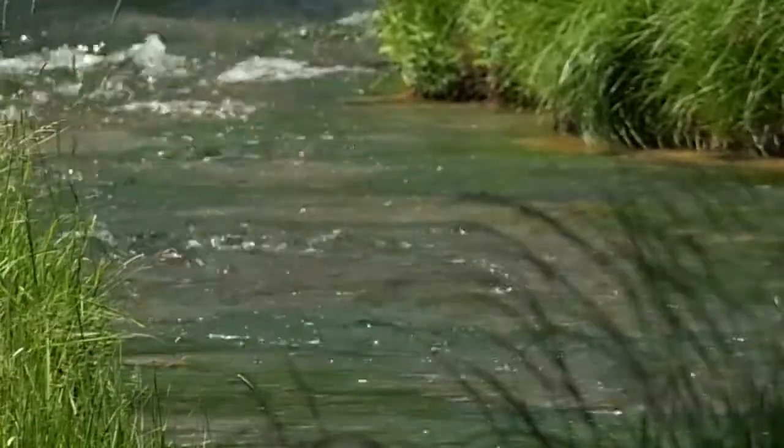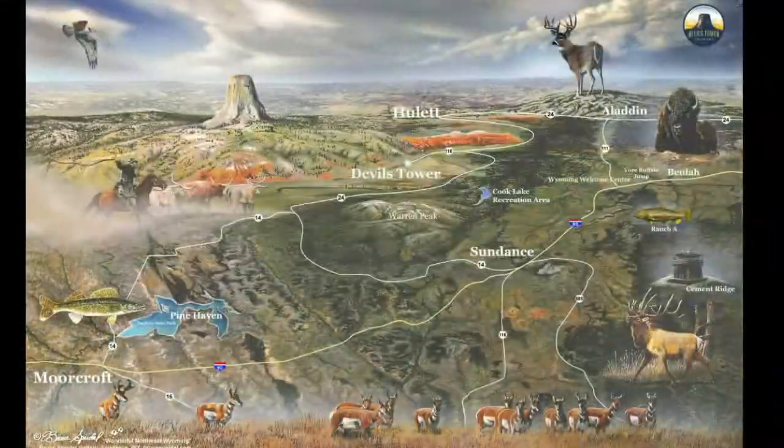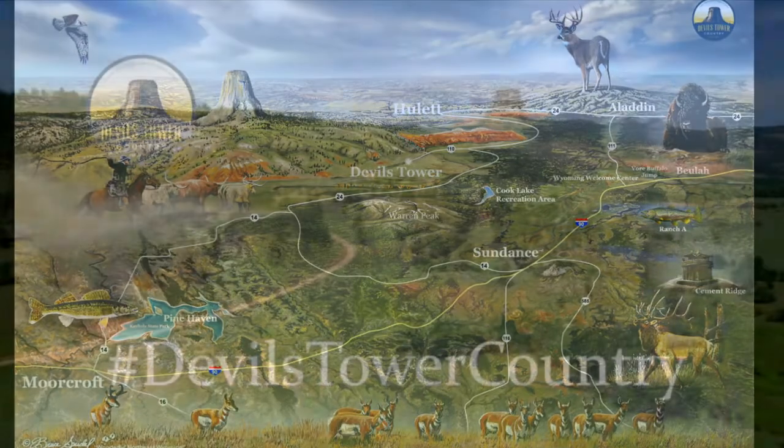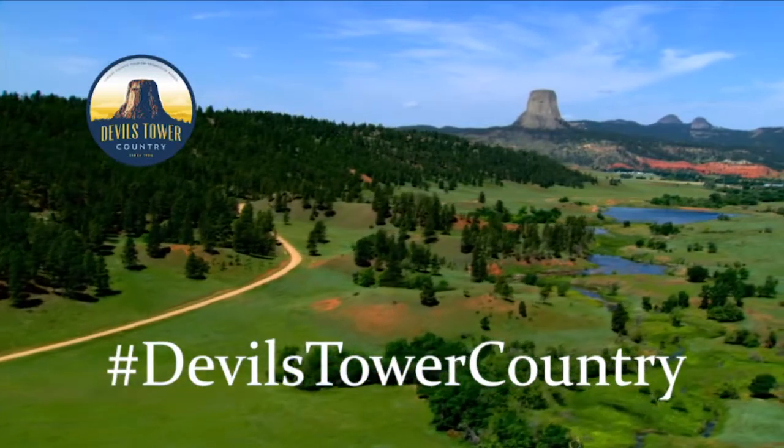Also the blue ribbon trout stream at Sand Creek. We kind of want to show the different things that you can do and see in Northeast Wyoming — it's a true little hidden treasure.